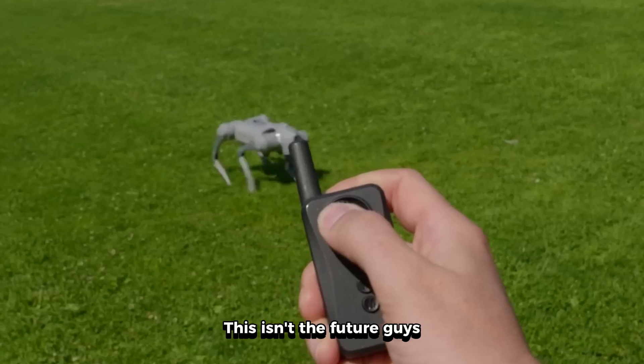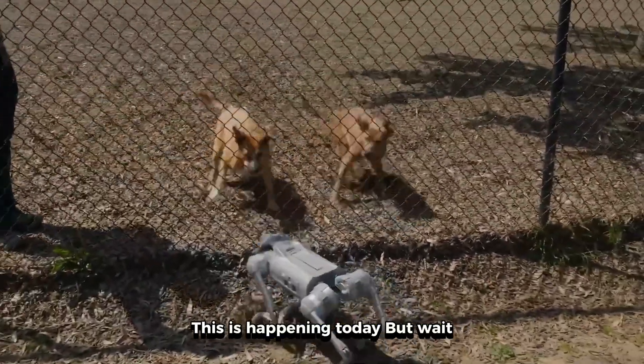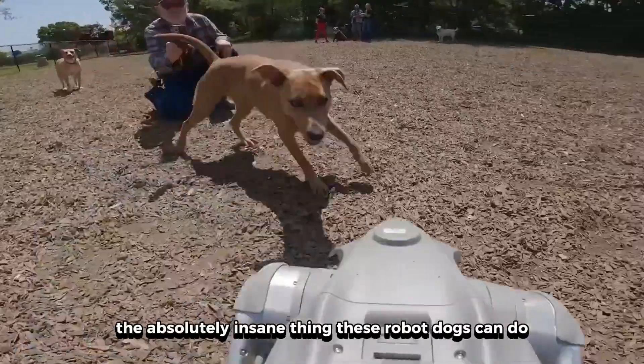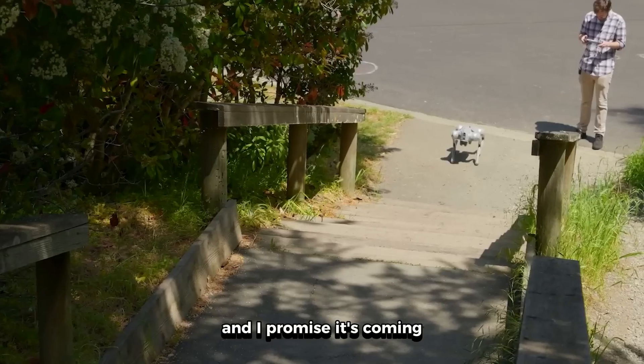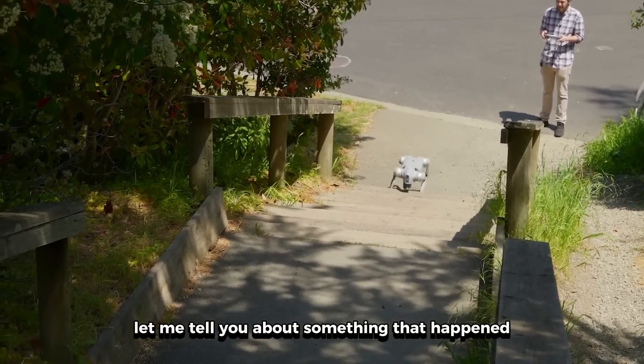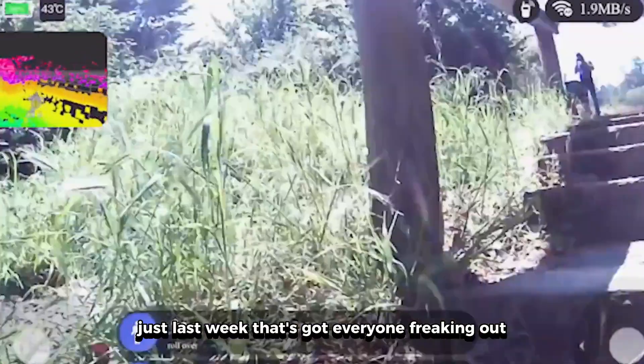Right now, this isn't the future. This is happening today. But wait — before I show you the absolutely insane thing these robot dogs can do, and I promise it's coming, let me tell you about something that happened just last week that's got everyone freaking out.